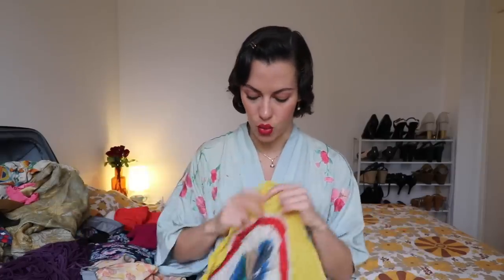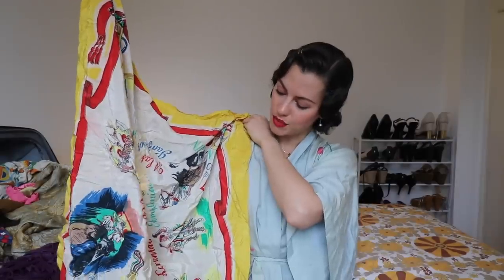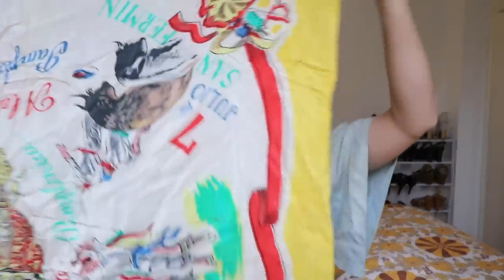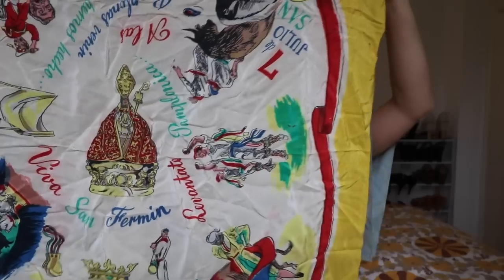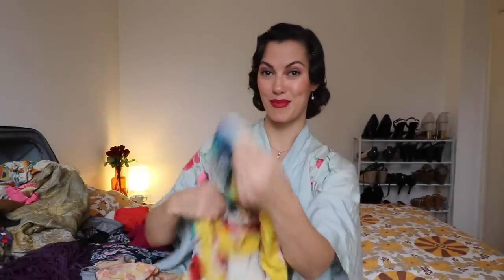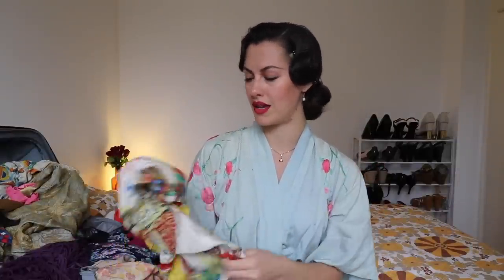My grandma let me have a whole bunch of cherished scarves that she bought in the 1950s, with very special designs on them. This one has a Spanish bullfighter theme - it has all the bullfighters around the outside and the writing on it is in Spanish. I'm quite excited to style that up. I think I'll go pretty simple - maybe a black and white outfit or an all-white outfit - and make this the centerpiece.